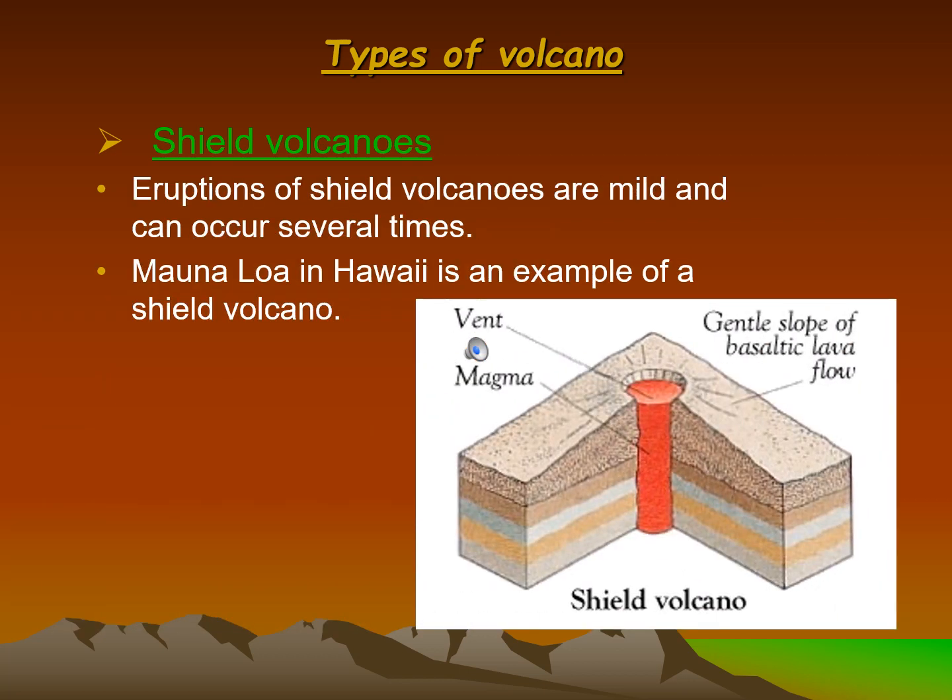Eruptions of shield volcanoes are mild and can occur several times. Mauna Loa in Hawaii is an example of a shield volcano.